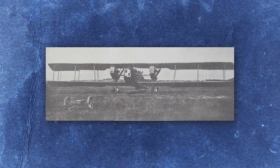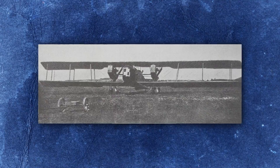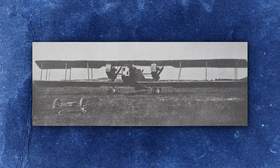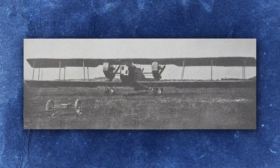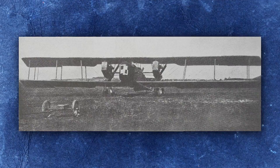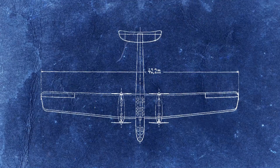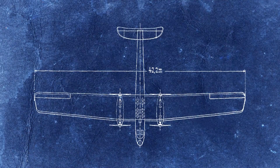Perhaps the first truly asymmetric aircraft to successfully fly was the Gotha G.6, built by German aircraft firm Gotha Waggonfabrik in 1918. The brainchild of designer Hans Burkhard, the G.6 was an attempt to improve the performance of German heavy bombers, which in the waning days of the Great War were becoming increasingly vulnerable to newer Allied fighter aircraft. At the time nearly all heavy bombers used the same basic design — a central fuselage housing the crew, bomb load, and defensive guns, and two outboard nacelles on the wings housing the engines and propellers.